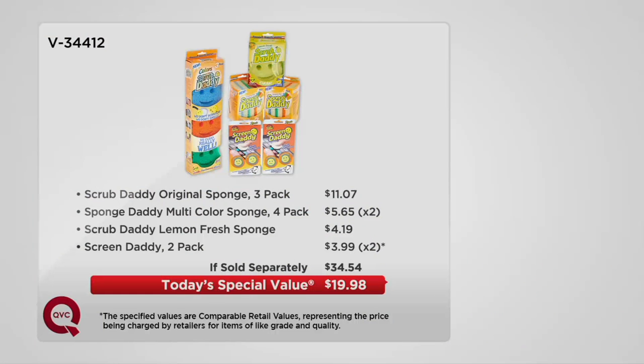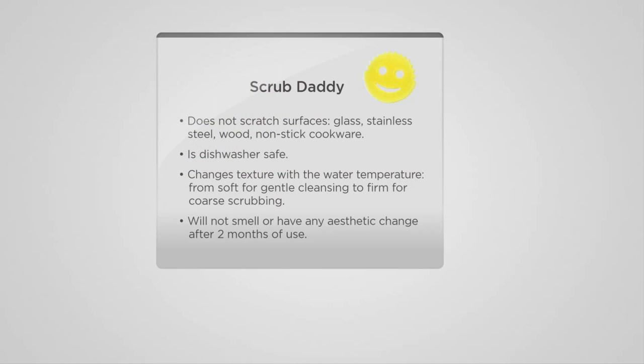I love it when a today's special value is just the easiest decision you'll ever make. You need to clean — you need your today's special value. It's a $34.54 value; if you were to buy these any other day anywhere else, it's $14-plus less and just over a dollar each piece. This is the final presentation and it's going super quick, so use automated ordering or QVC.com — the fastest, easiest place to order — because this expires in 22 minutes.